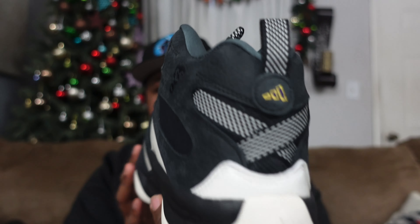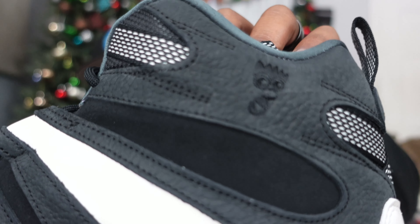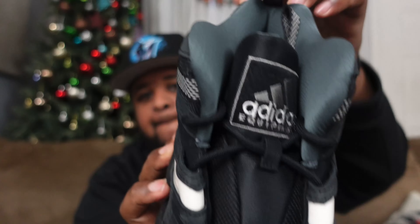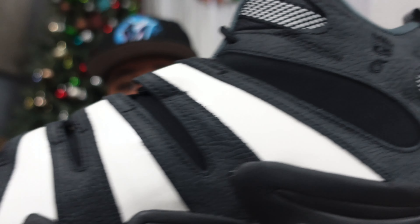I'll maybe follow up and let you guys know how they feel on foot. But $50 — I definitely couldn't pass that up. It was $15 shipping, so it ended up being about $69 total, which is a price you cannot beat for what I'd consider a pretty classic 90s basketball shoe. We all know these were Kobe's shoe. Since Kobe's with Nike now, they changed it to just the Crazy Eight and put the little face on there, but it's essentially a Kobe shoe — that's dope.